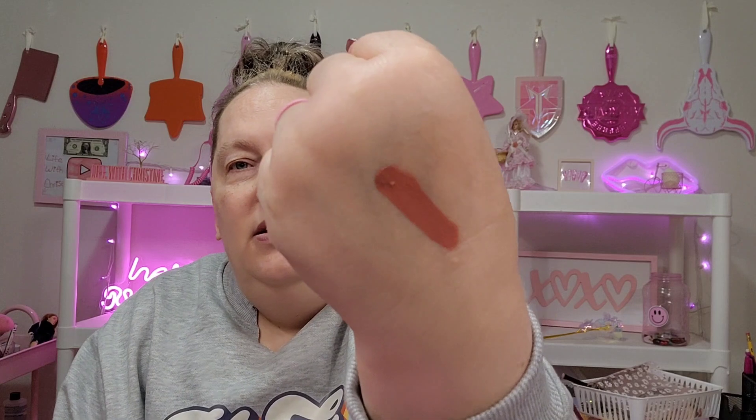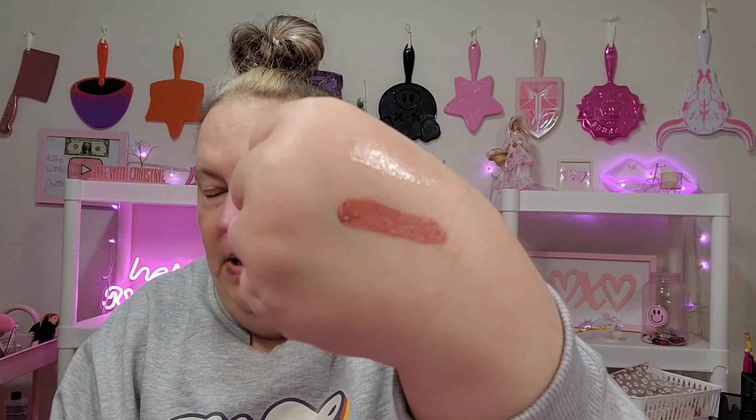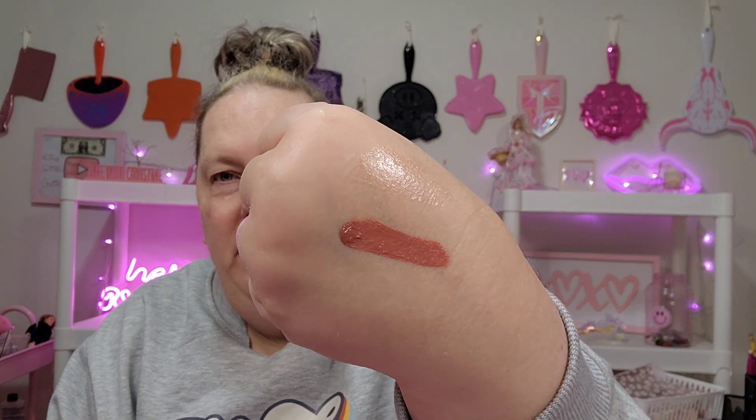I wanted to start getting some skincare and some makeup. I do have skincare, and I did say that I wanted more makeup than skincare, but it's okay. Is this one a lip gloss? Okay, this is the lip gloss — it's very sheer, you're not really going to be able to see anything. That's actually going to be really pretty, I don't mind that at all. So then there's the liquid lip with the gloss over top of it when it dries. That's really pretty, I like that a lot.